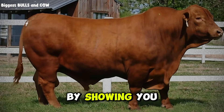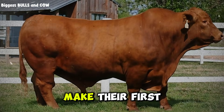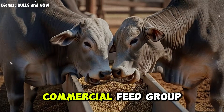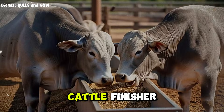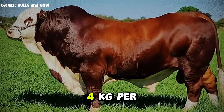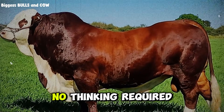Let me start by showing you exactly what I fed each group, because this is where most ranches make their first mistake. They compare apples to oranges and then wonder why their numbers don't make sense. Group one, the commercial feed group: I used a standard 16% protein cattle finisher, the kind you can buy at any feed store. Pre-mixed, bagged, ready to go. Each animal got four kilograms per day, plus free access to hay. Simple, easy, no thinking required.